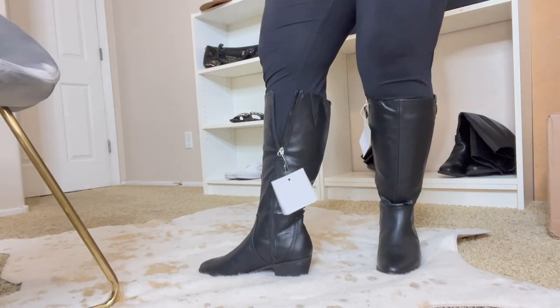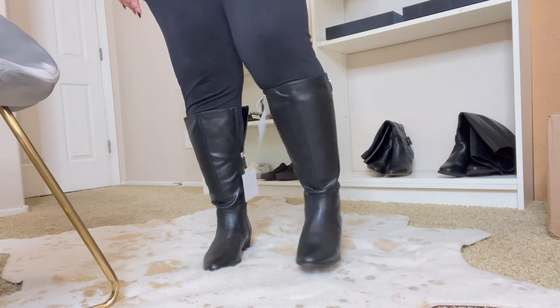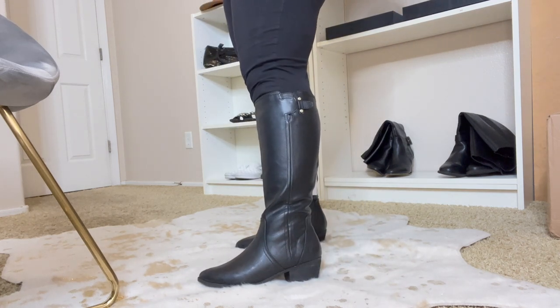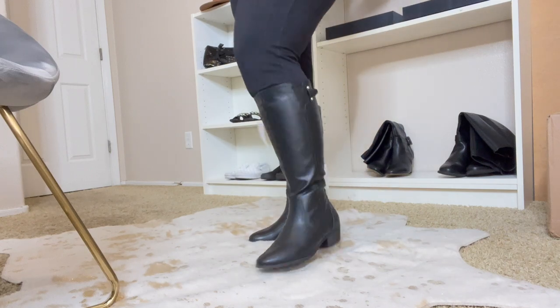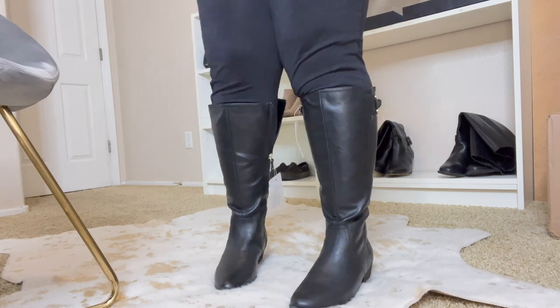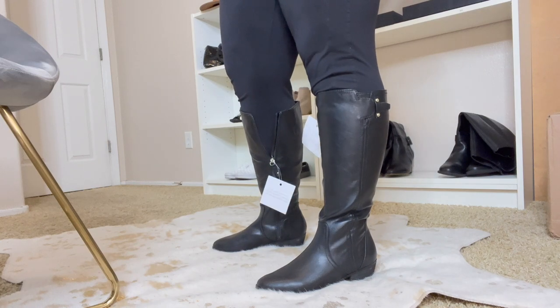I wasn't able to get it up on the left calf but I was able to get it up on the right, so I think one calf is slightly bigger than the other. These are really cute though — that heel is next to nothing, it's like a little kitten heel. They are Dr. Scholl's so they feel really comfortable. If it was just a wider calf they would be perfect. The toe is kind of almond shaped — not really a point but not really round either. But I can't get it up on the left calf.